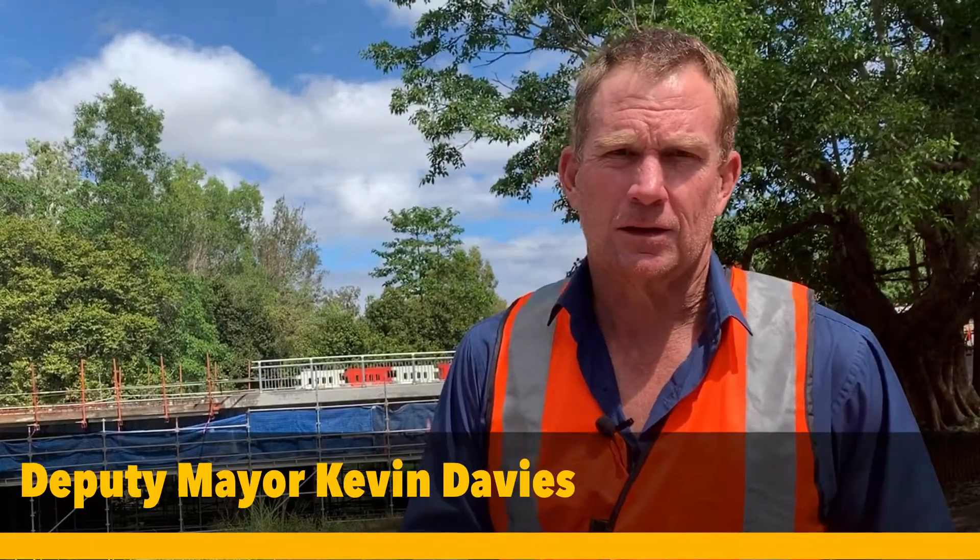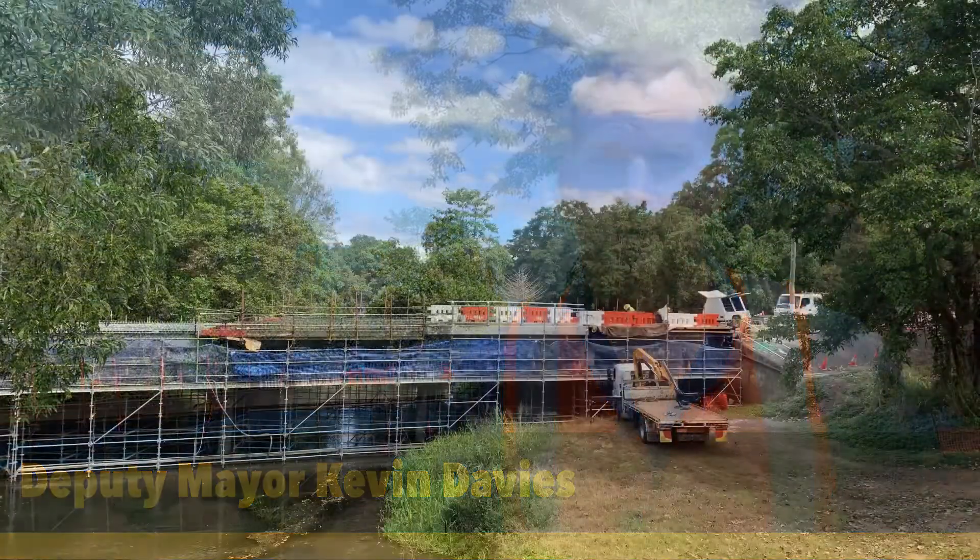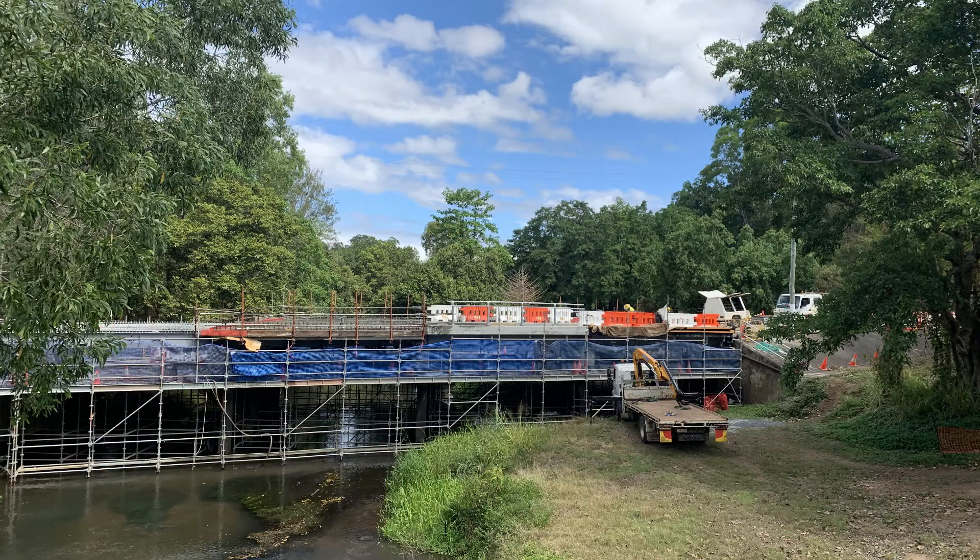Hello Councillor Davies, just an update on the construction works happening here at the John Doyle Bridge in Mareeba.